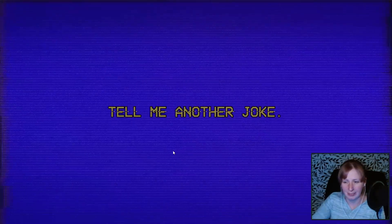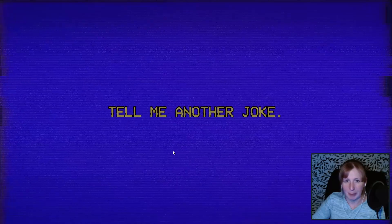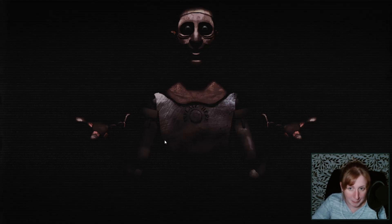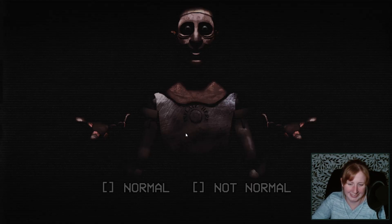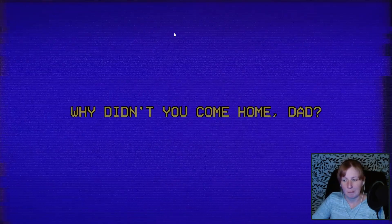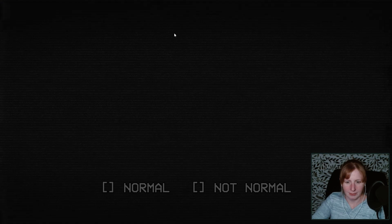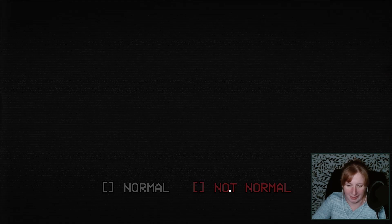Could have done better. Better be better than the last one. I have a good one. What type of tape do kidnappers use? Duct tape. There's no punchline. Not normal. Why didn't you come home, dad? Did he just leave the room? I wasn't done with him yet. Not normal.